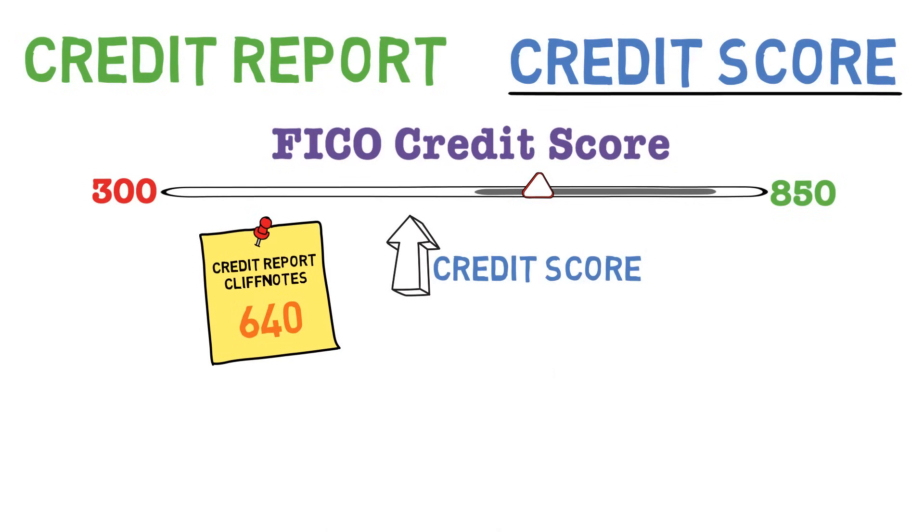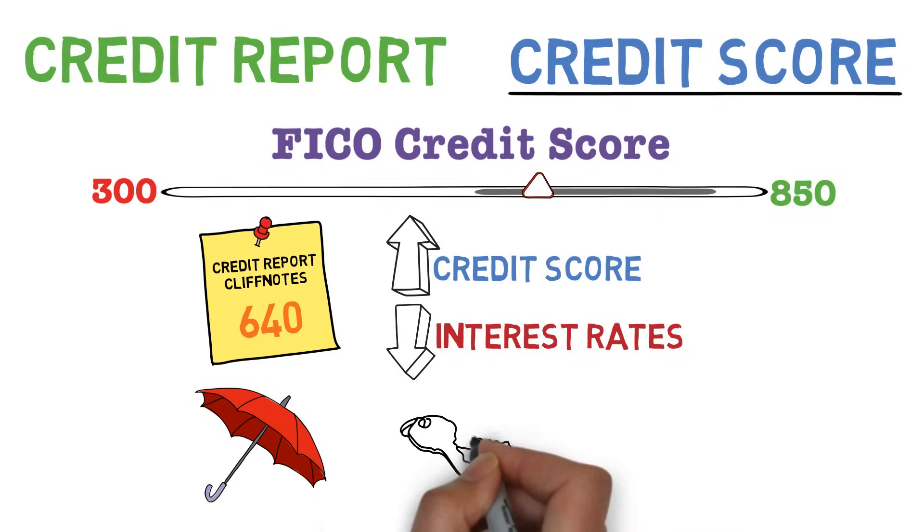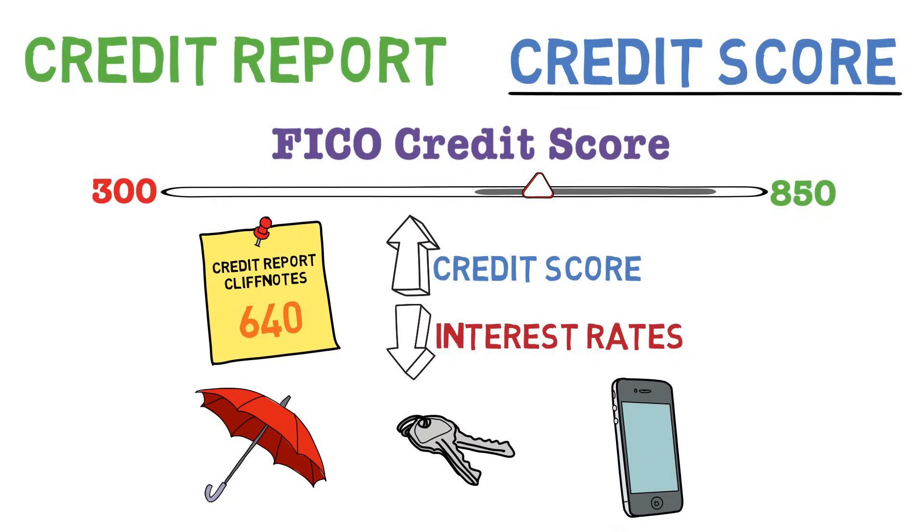The higher your score, the lower the interest rates and the better the rewards you'll get from banks. Plus, a high credit score is also vital for a number of other things, like getting affordable insurance, finding an apartment, or even qualifying for a cell phone plan.